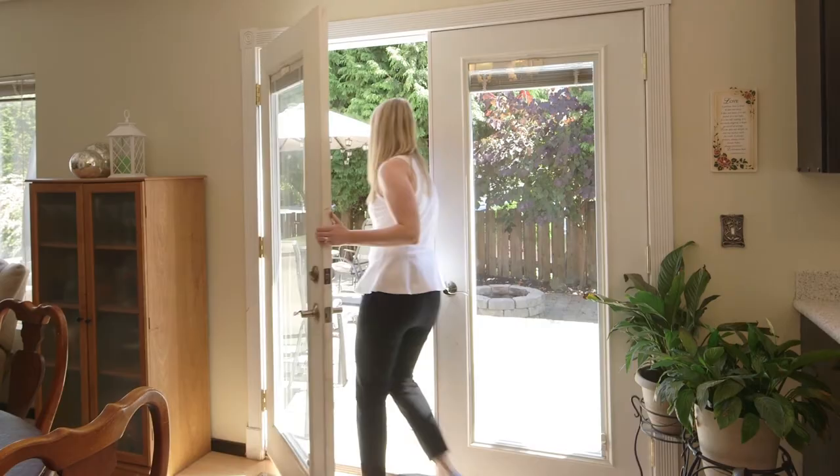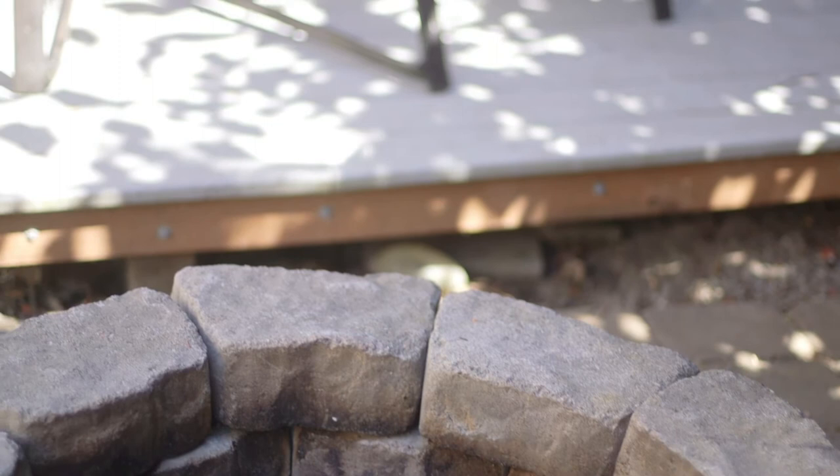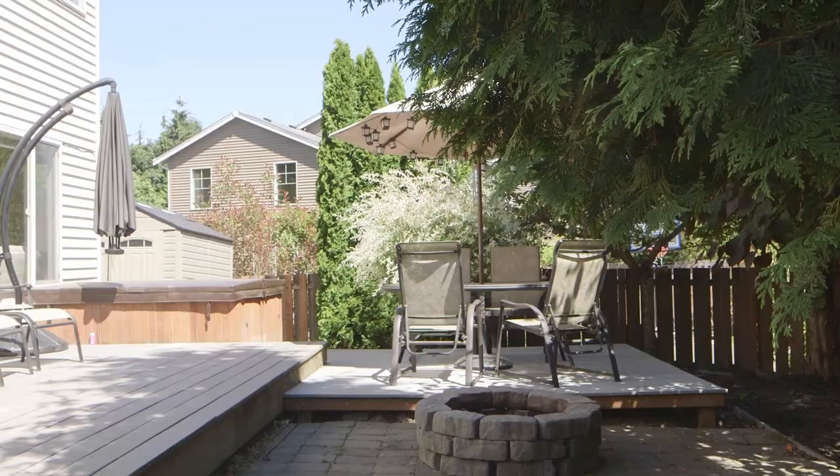Here we are in the backyard. A couple things I like back here — we have a fire pit for roasting marshmallows at night, and then there's multi-level composite decking, so hopefully low-maintenance for you long-term.